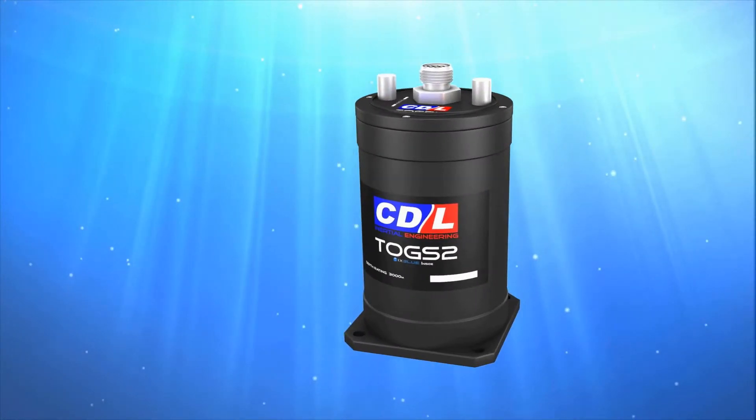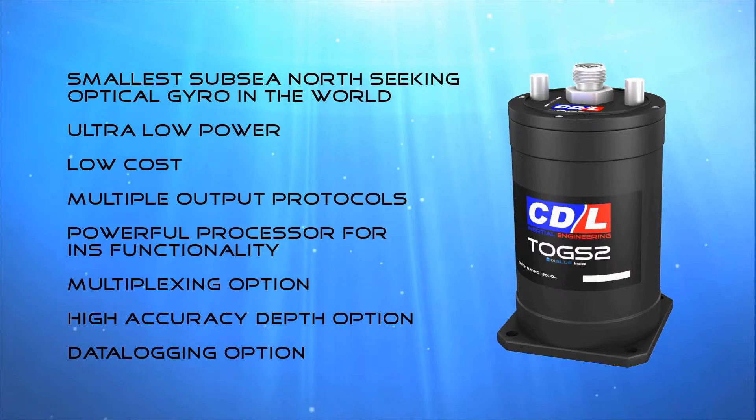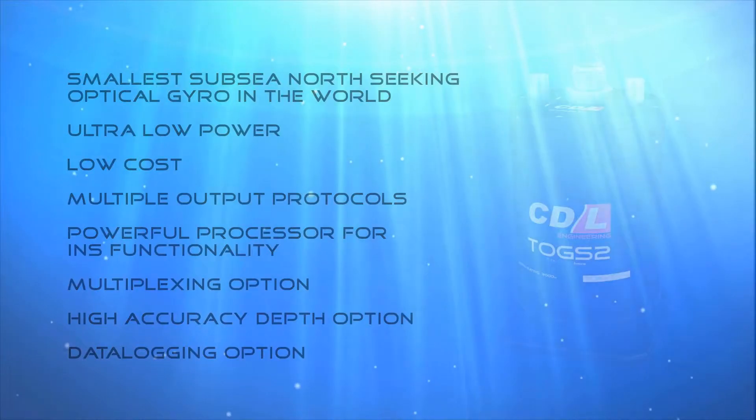Torgs has become the default navigational gyro for ROV systems operating around the world. These systems are supported by CDL's offices in Houston, Aberdeen, Singapore and Brazil.